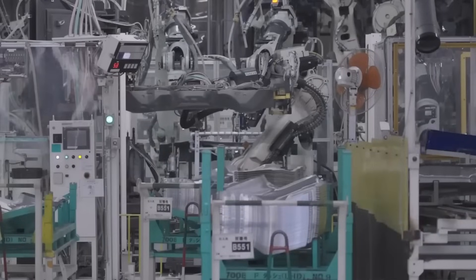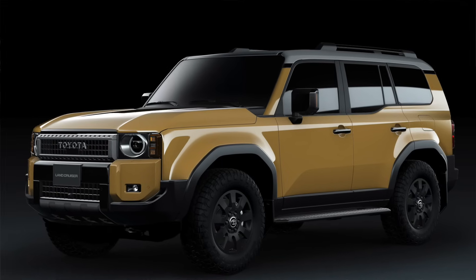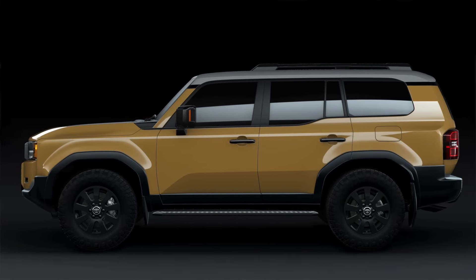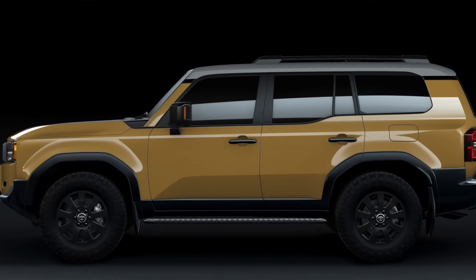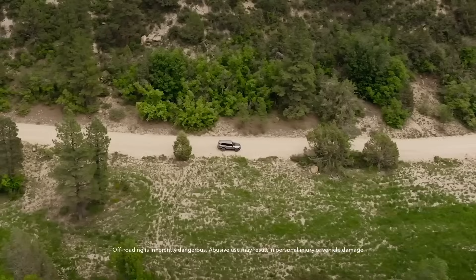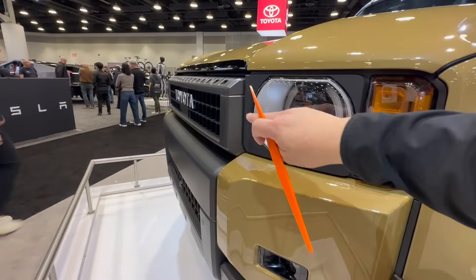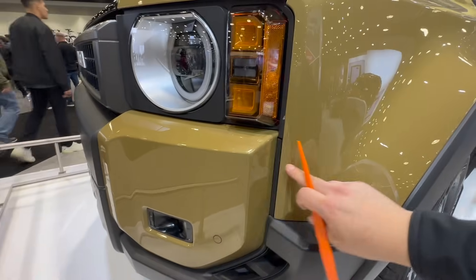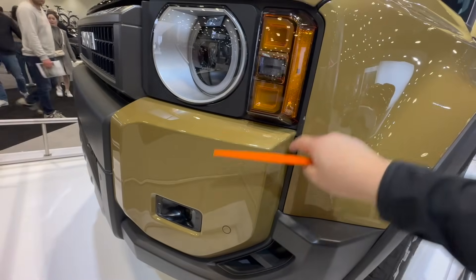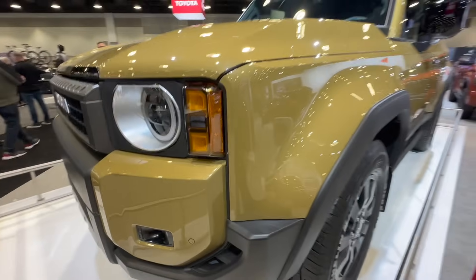I really like the First Edition and I do have a deposit on one, but not the First Edition because it might be impossible to get. So I'm going to be buying the mid-level Land Cruiser in Heritage Blue with the white top. Let's double-check the plastic injection, the headlight, and the front grille — all the parts look good. The plastic bumper and metal pieces match in terms of paint, and they've smartly covered the gap so you can't even measure it. Everything looks absolutely fantastic.